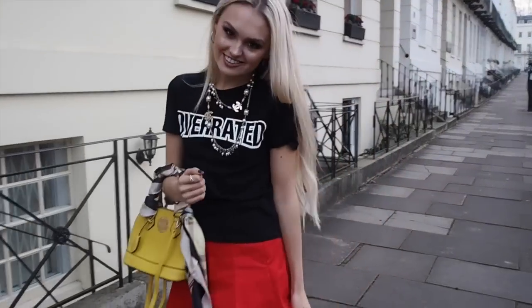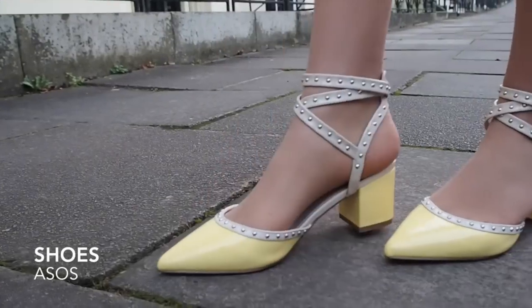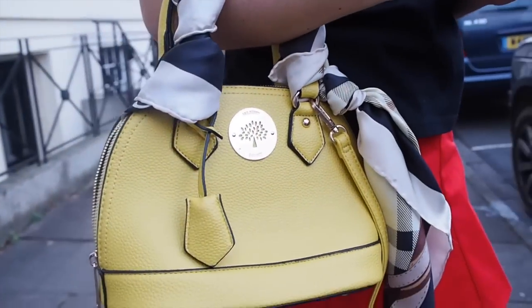Look one is what I'd call a Breakfast at Tiffany's look — very classy. I've introduced another bright color just to change things up a little bit and give it a fresh feel.